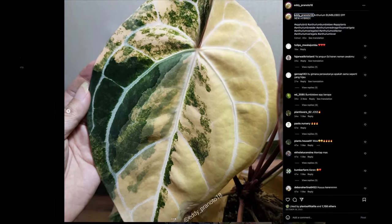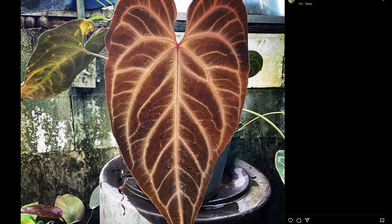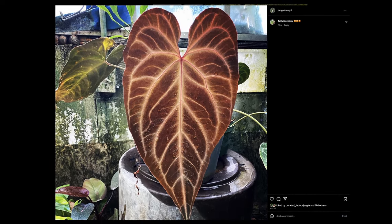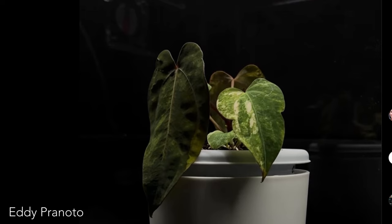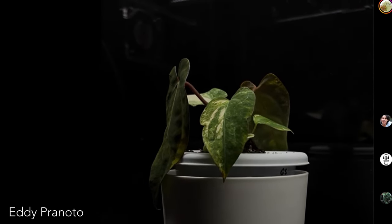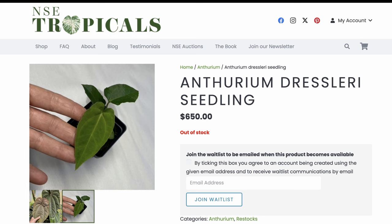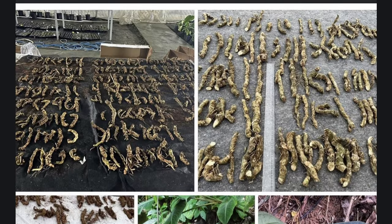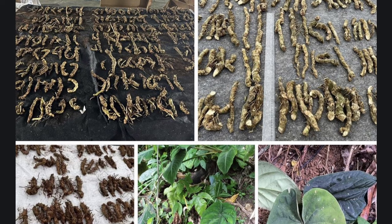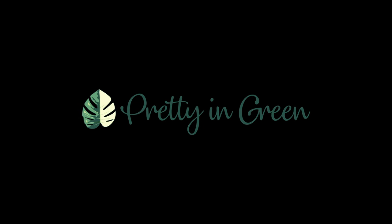Hybridized anthuriums are taking over the aroid world. The endless variety of crosses, undescribed species, and now variegated versions of anthuriums are hitting the market daily. New unvariegated hybrids go for hundreds and sometimes thousands of dollars, but where the dollars go, crime flows. This is the story about the rise of anthurium hybrids.